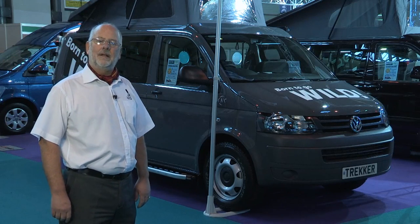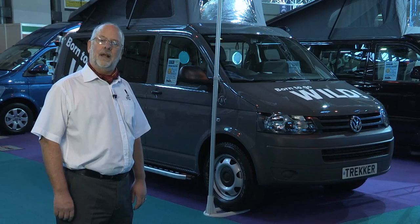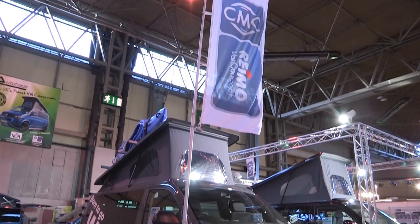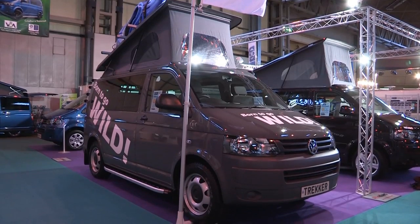Hi there, I'm Gentleman Jack and I'm going to show you the latest from CMC RIMO, the Trekker. It's a great camper van, designed by a talented young designer for young people.